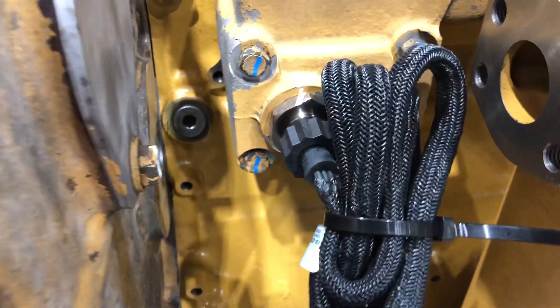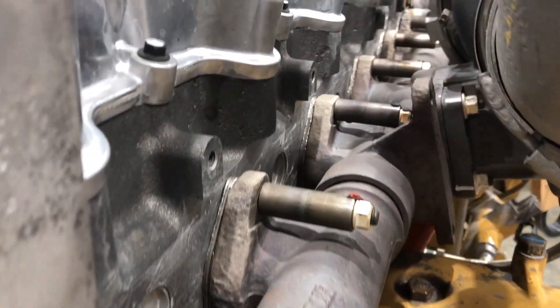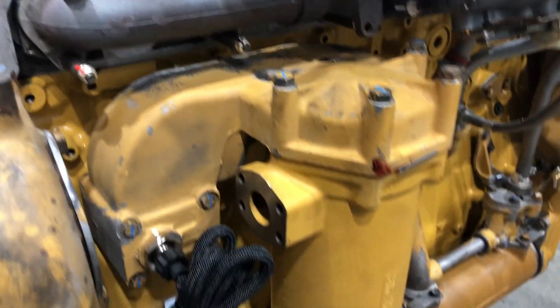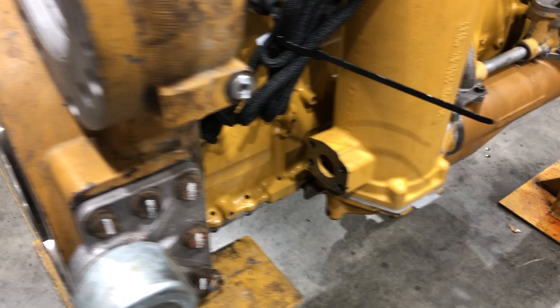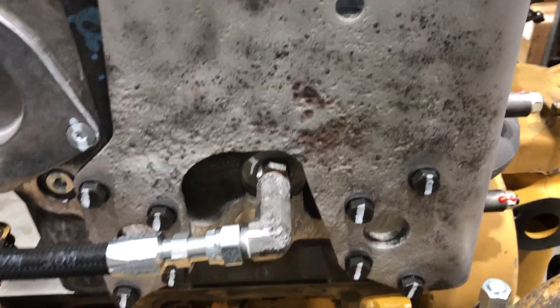There's a heater right here. The turbocharger has a waste gate on it. Let's see how the metal gets etched up in the landfill application.